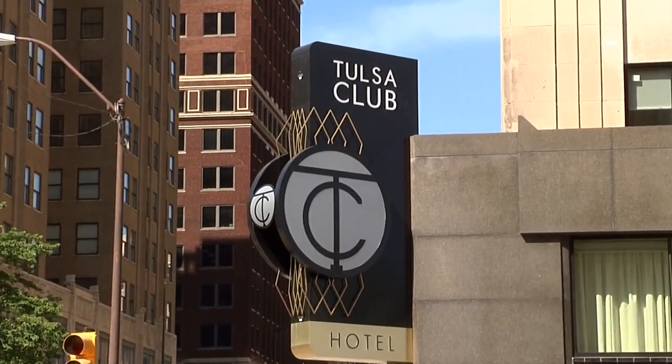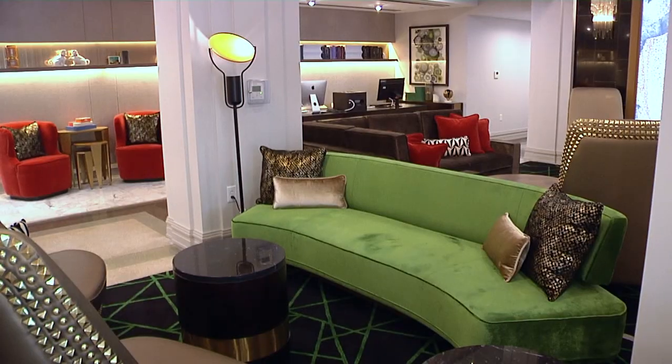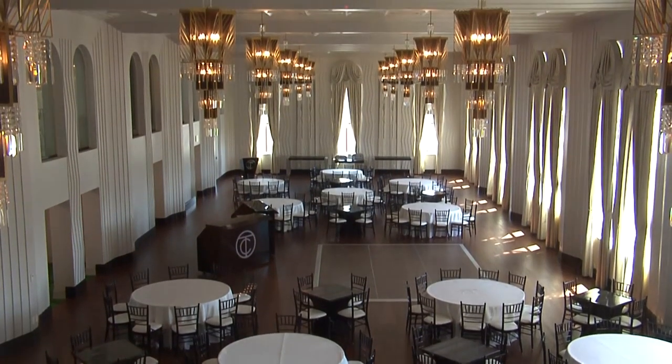We wanted to make sure that every aspect of this building that we could save was saved. Pete Patel headed up the $36 million renovation of the Tulsa Club building, recreating it into a boutique hotel, lounge, restaurant, and ballroom — restoring much of this Tulsa treasure to its original grandeur. It's an honor for us to bring back a lot of those memories and a lot of the old history here.